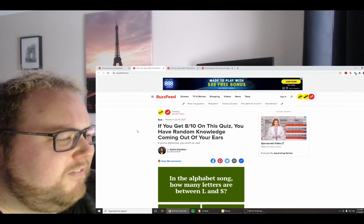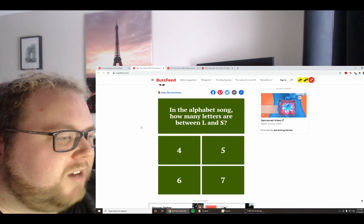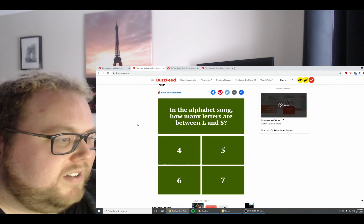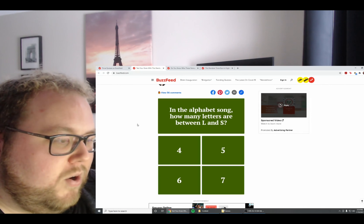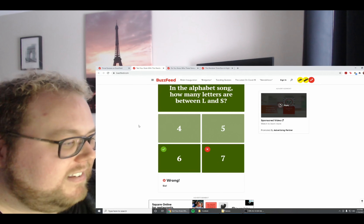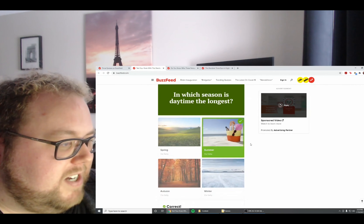Our next quiz: if you get 8 out of 10, you have random knowledge coming out of your ears. In the alphabet, how many letters are between L and S — 4, 5, 6, or 7? I'll have to sing it out: A B C D E F G H I J K L M N O P Q R S — so there's 6. In which season is daytime the longest? That is summertime. Correct. Which of the following graphs is a circle — a pie chart, scatter plot, histogram, or line graph? It would be a pie chart. Correct.